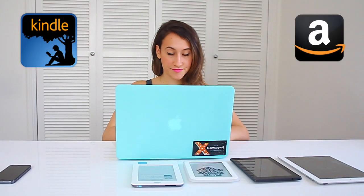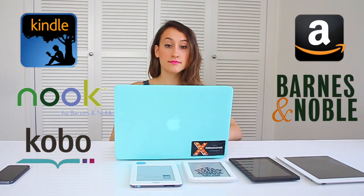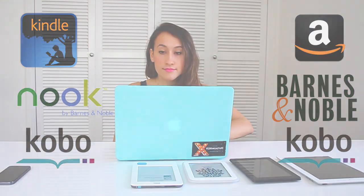Remember, Kindle is Amazon, Nook is Barnes and Noble, and Kobo is, well, Kobo. So, now that you know how to buy an eBook, why not make your first purchase Find Me I'm Yours, hailed by CNN as the book of the future. Just saying.